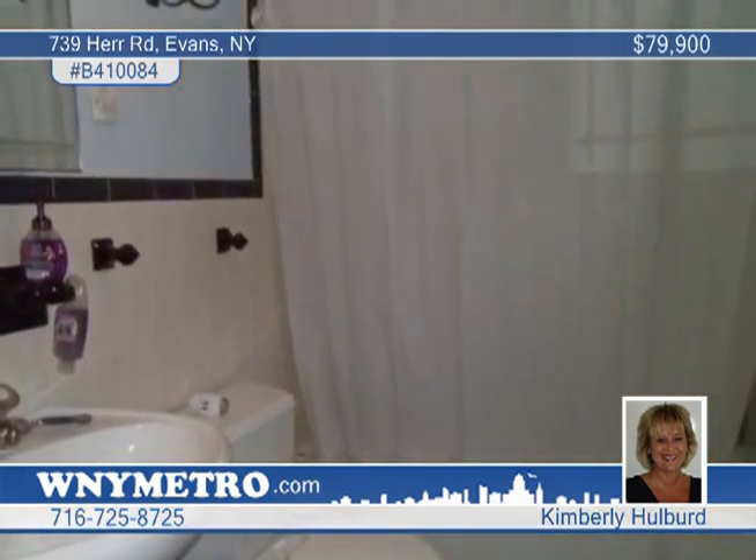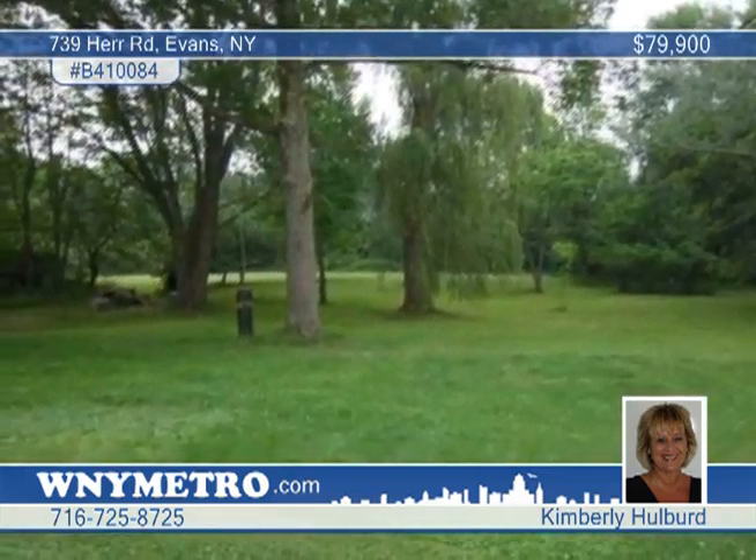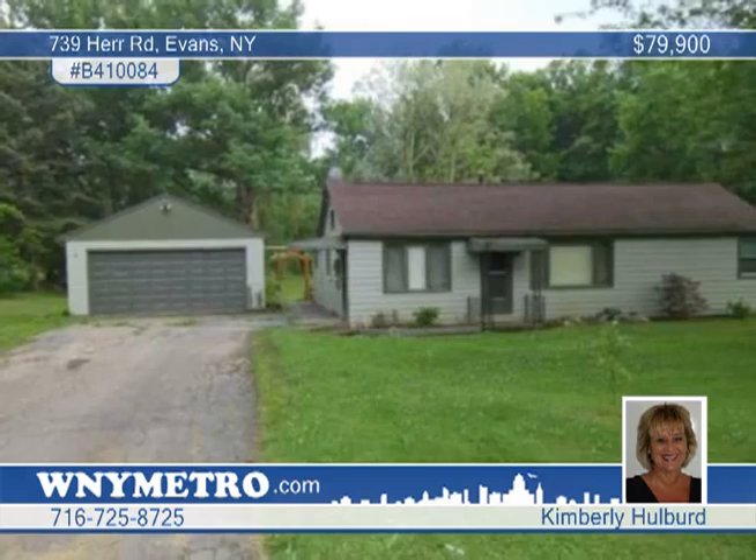Also note the newer baseboard heating system, a two-car detached garage, and the shed and screen gazebo. Kimberly Halbert can arrange your tour.